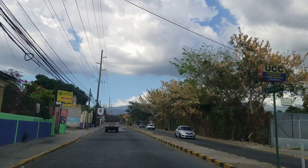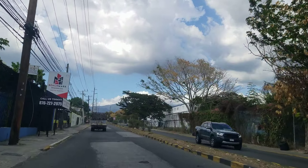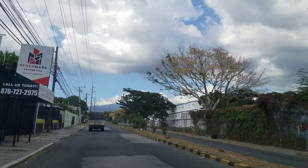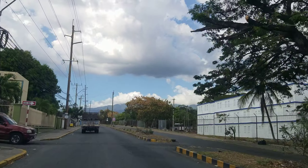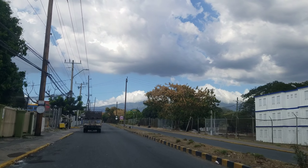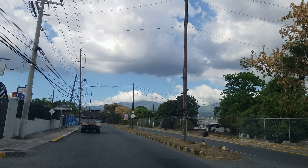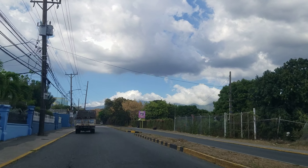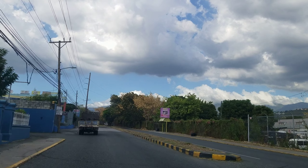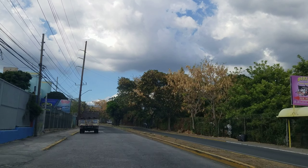We're now on Camp Road. To the right is the Jamaica Constabulary Force Barracks. On the left is Berth's Auto Parts.